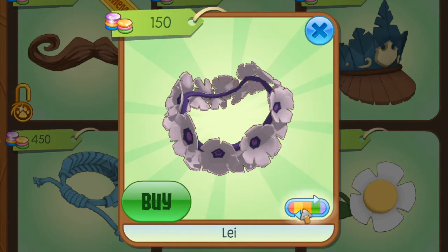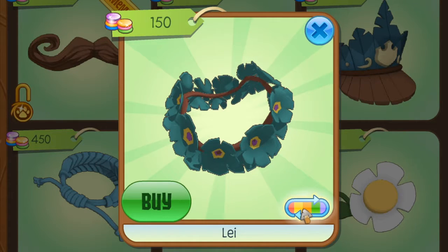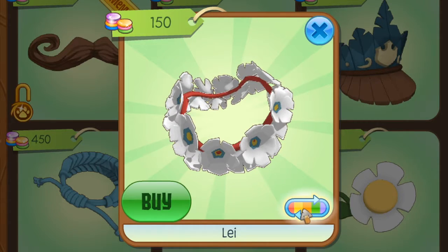I feel like the lei is really underrated because not many people wear these, but you can really make a lot of looks with them and they'll just seem really fresh and springy. So definitely try out the lei and the opal necklace.